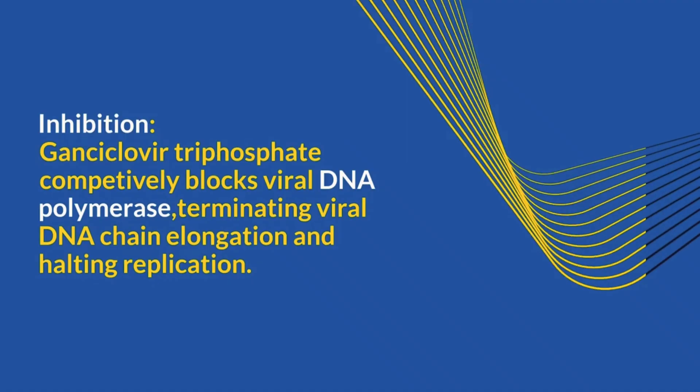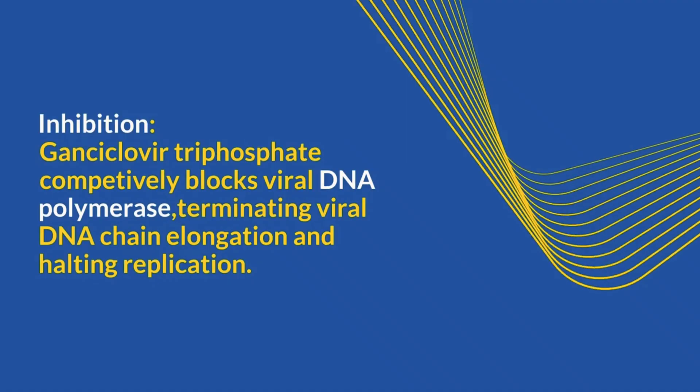Finally, ganciclovir triphosphate competitively blocks viral DNA polymerase, terminating viral DNA chain elongation and halting replication.